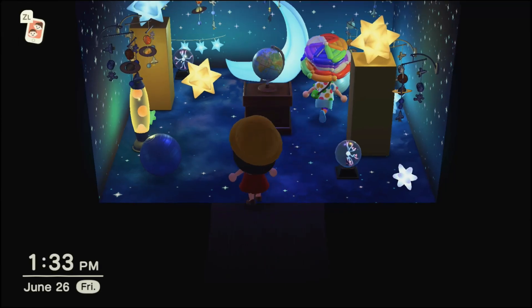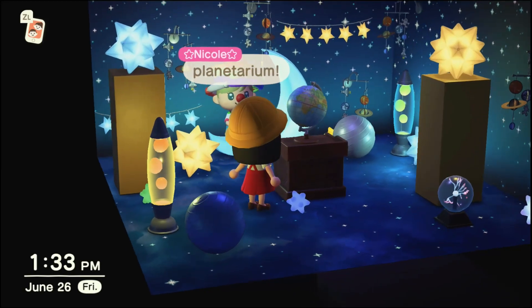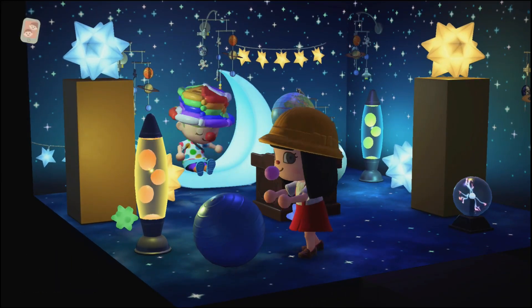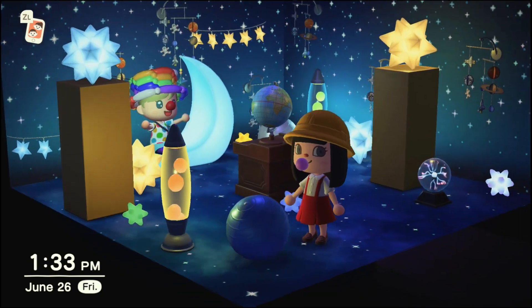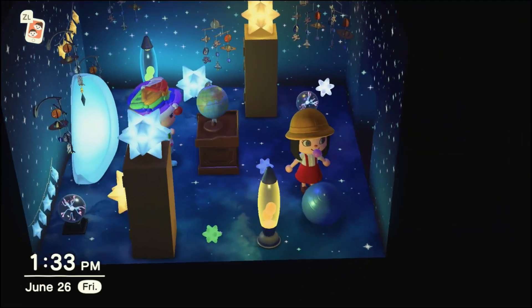Aww, this is the planetarium. I love it so much. The mole is really cute. Everything's all starry and beautiful. Yeah, I like this room a lot.